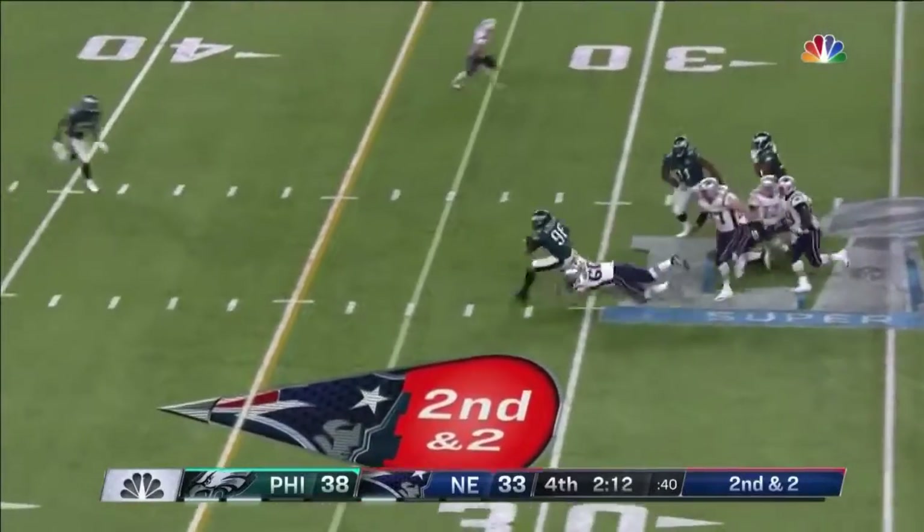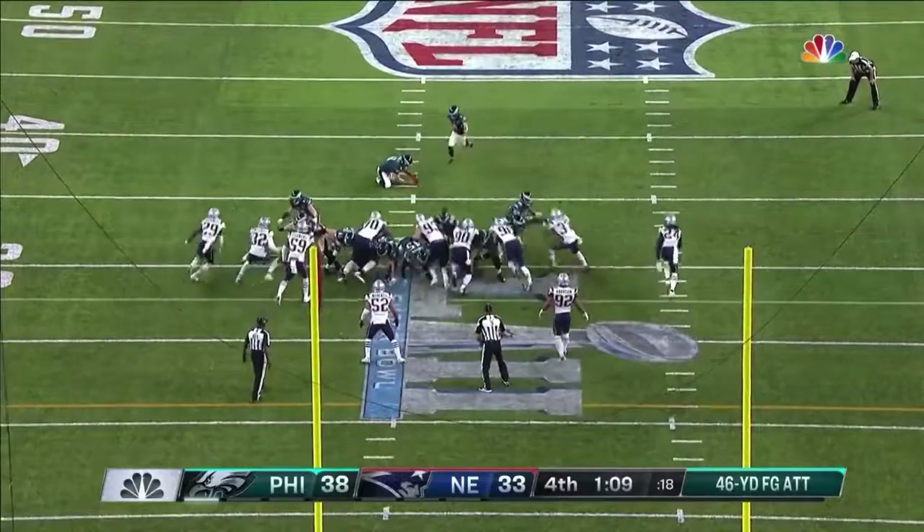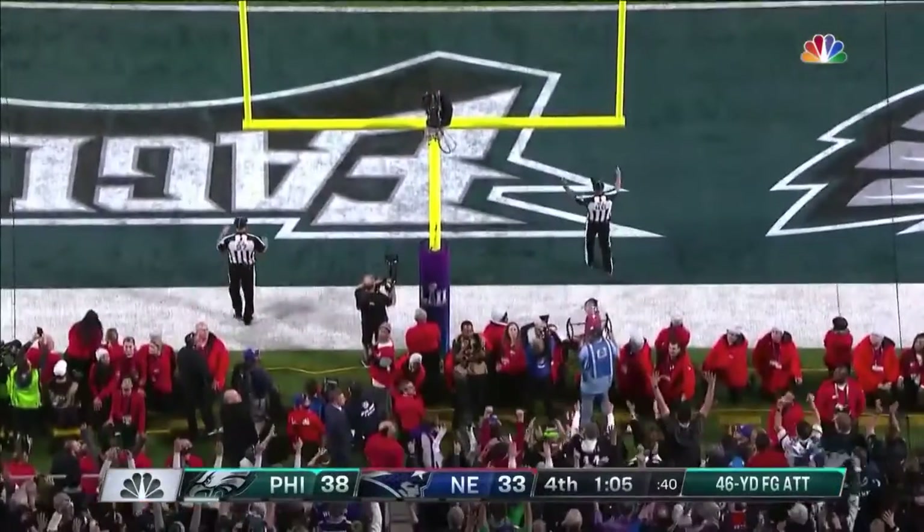Brady gets hit — the ball is out and Philadelphia has it. Donny Jones to hold it — it is good.